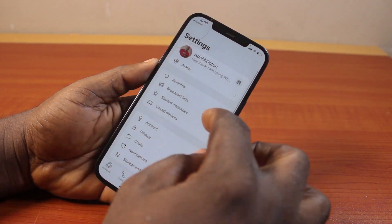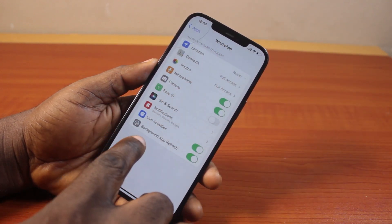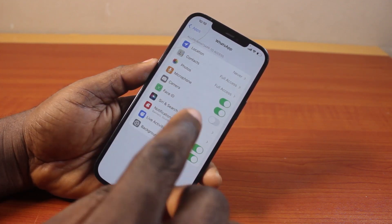Once that is turned on, go back to your iPhone settings and hit the back button on the WhatsApp allow access page. Come here and make sure you turn on Background App Refresh. If Background App Refresh is disabled, you will not be able to receive notifications on your WhatsApp until you open the WhatsApp application.